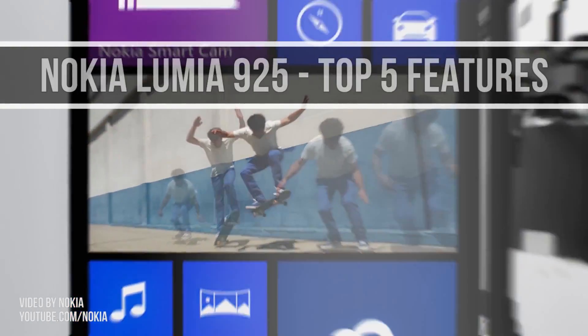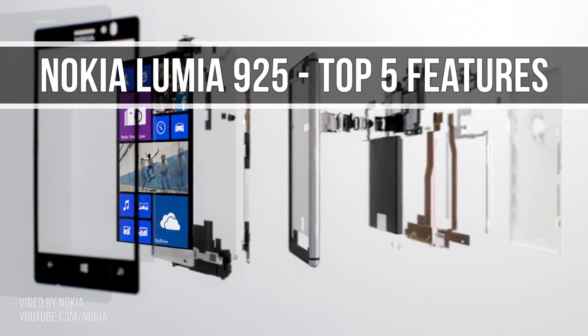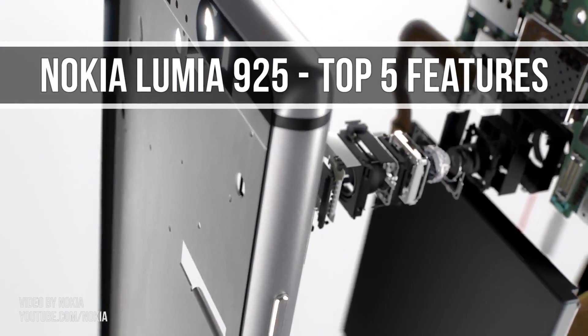Hey everyone, Mike here, and in this video we'll take a short look at the best 5 features of the Nokia Lumia 925, Nokia's latest flagship.